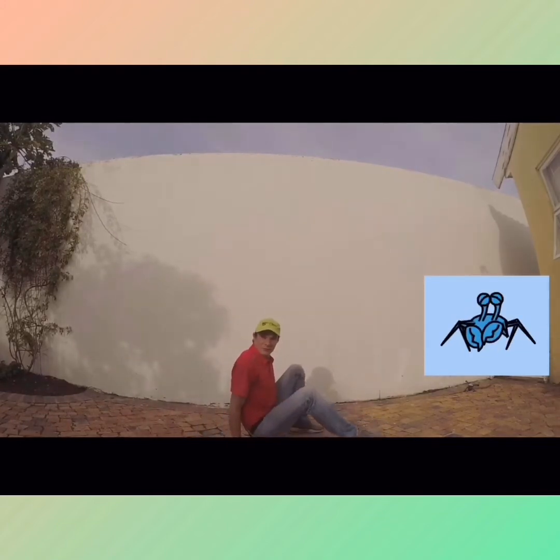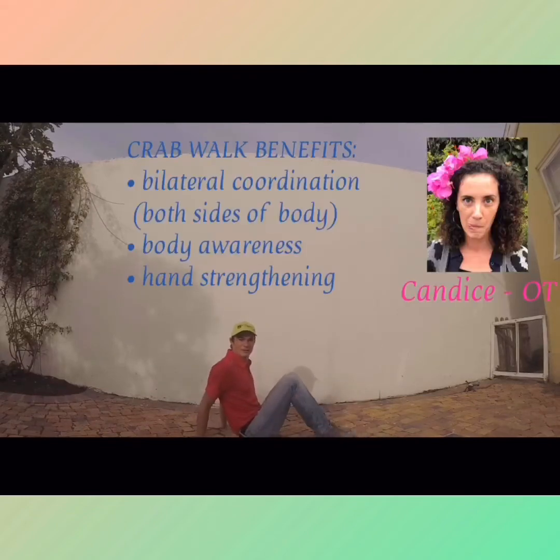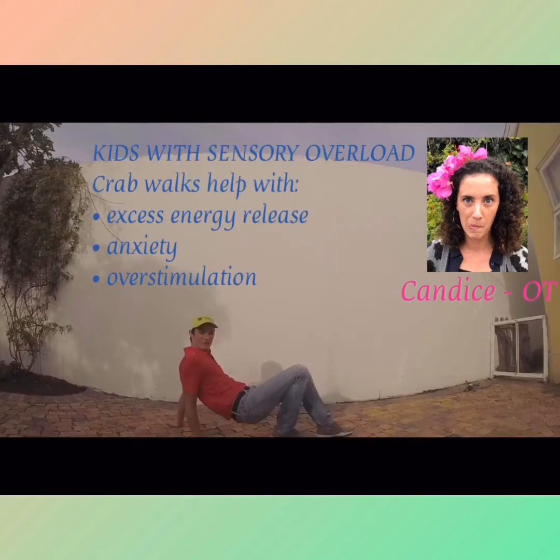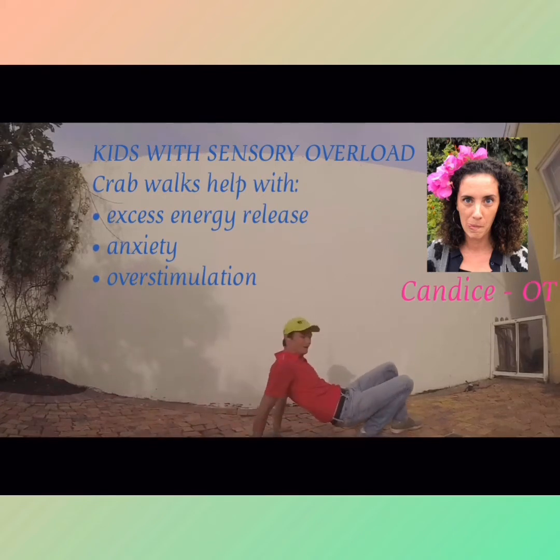You're gonna sit on your bum on the floor, with the crab in front of you, hands behind you, and you're gonna just lift your bum up a little bit. Okay, you guys — can you do that? Very good! And I'm gonna move back and forth like this, and we're gonna see if we can approach the crab.